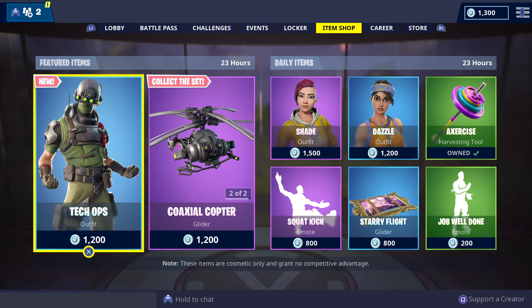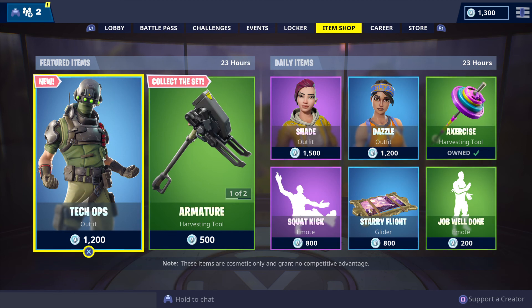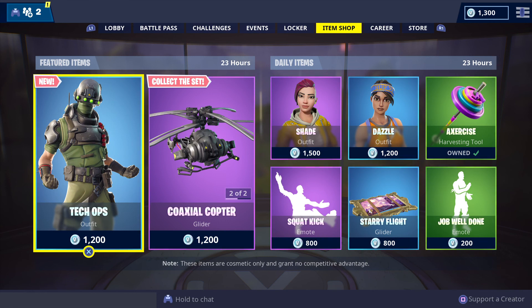There we go with the featured and daily items update for Fortnite Battle Royale for today. I am the Aussie Rambo signing off until next time — bye bye for now from all of us here at GFYS Gaming Australia.